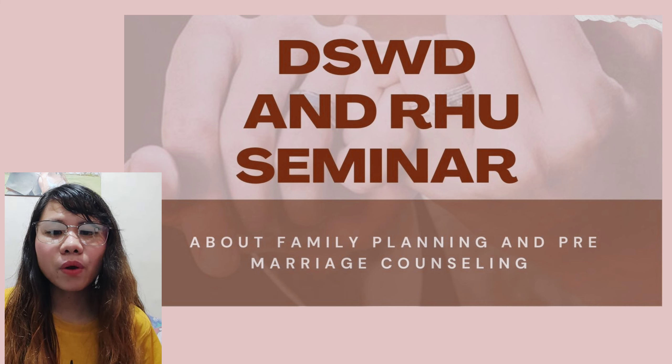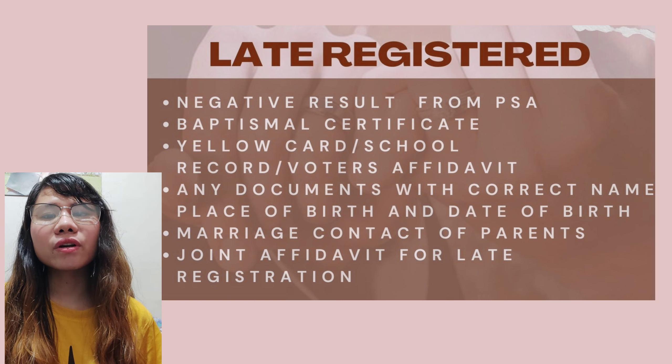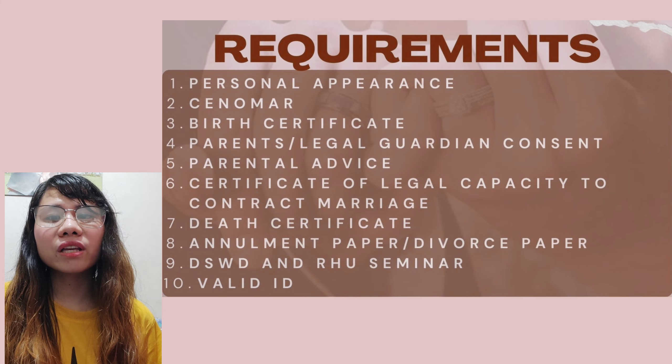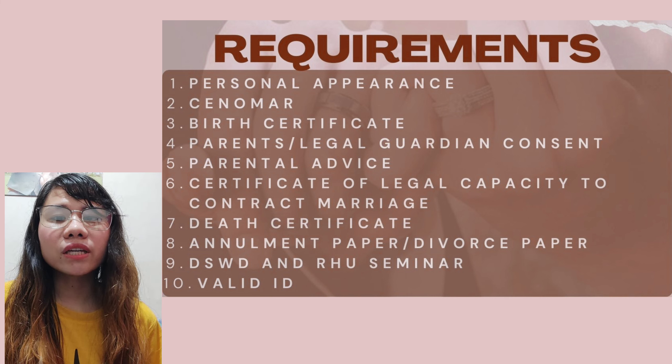That said, it depends on your local civil registry — they might require you and your fiancé to attend the seminar. Lastly, don't forget to bring any valid ID for both the Filipino and foreign citizen, as the local civil registry will ask for it. If the Filipino citizen entering marriage is late-registered, please bring some supporting documents in case the local civil registry asks. As a tip to avoid any delays, please bring the originals and three photocopies of each document so you don't need to look for a photocopying machine and cause delays in the process.